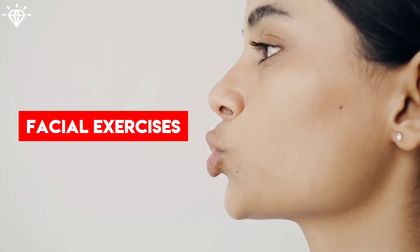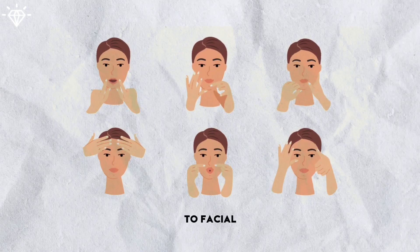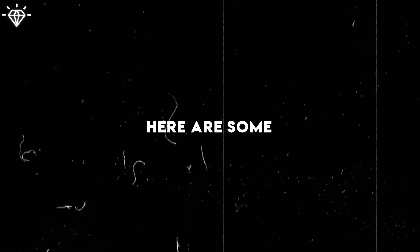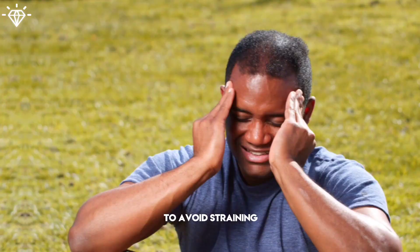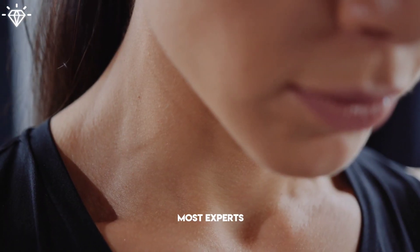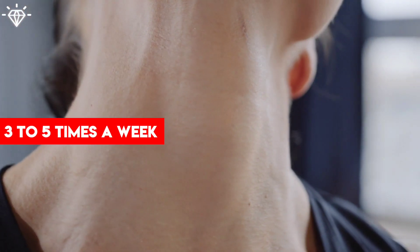Number 3: Facial Exercises. Engaging in these exercises can positively contribute to facial muscle growth, which then helps make your face look slimmer. Here are some effective exercises you can easily try right away: fish face, puffy cheeks, and chin lift. It's important to perform these exercises gently and consistently to avoid straining or overworking the facial muscles. Most experts recommend doing facial exercises at least 3 to 5 times per week to start.